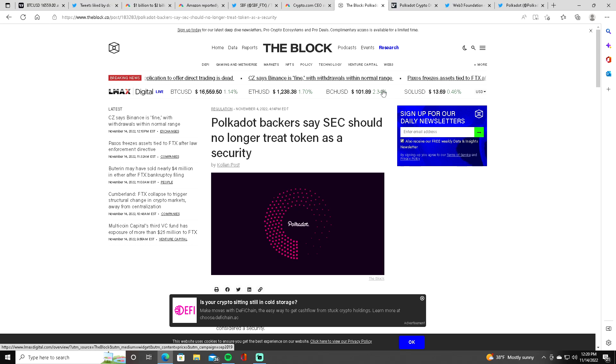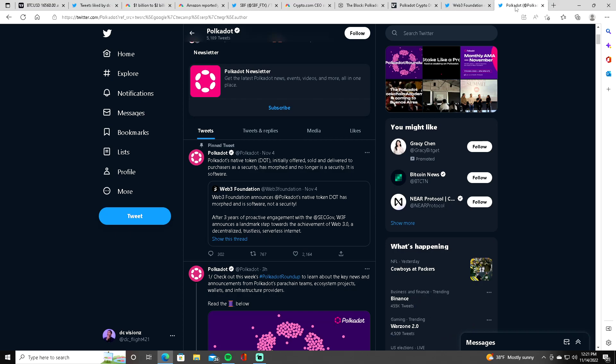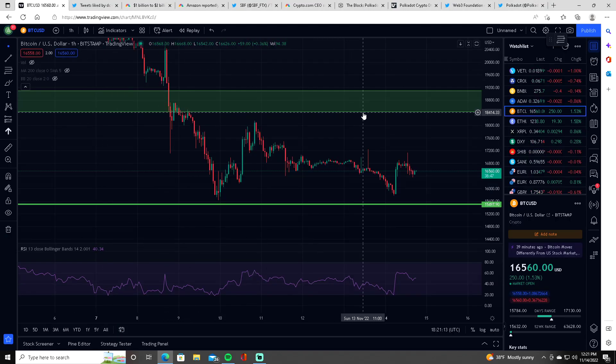If the SEC does not go after Polkadot, I think they might be centralized and working with them — because it would be the easiest thing to do: take down Polkadot and win the case very easily. It would also be devastating for XRP and Ripple, because as you guys know, LBRY went down for doing the same thing the SEC is accusing Ripple of — which is exactly what Polkadot admitted to. Let me know in the comments what you think. That's it for Bitcoin and crypto news today — make sure to subscribe if you enjoyed.